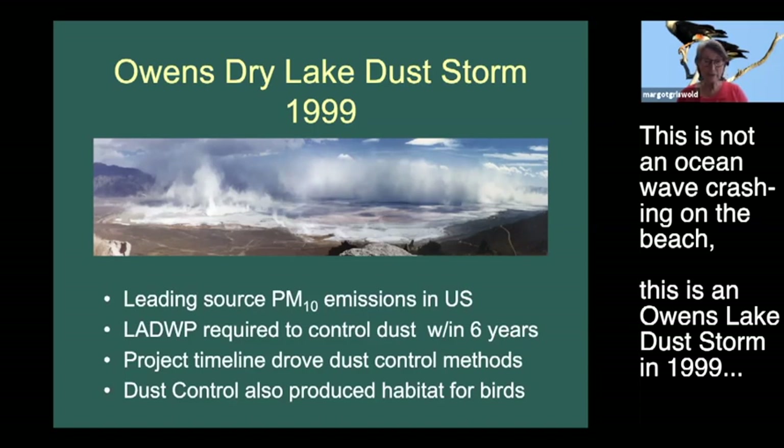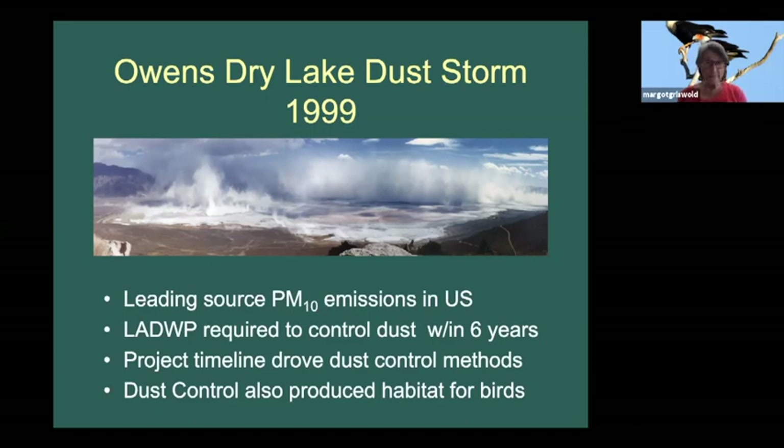This is an Owens dry lake dust storm photographed in 1999. At that time, the Department of Water and Power had been resisting controlling or taking responsibility for the dust on Owens Lake, but finally gave up and said they would control it. It was a leading source of particulate matter 10 - matter that is 10 microns or less in diameter and can damage your lungs.